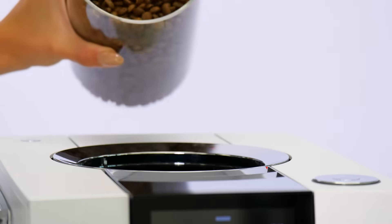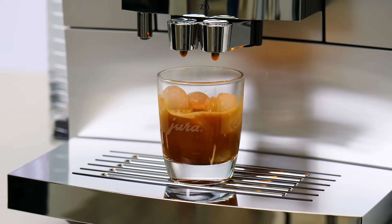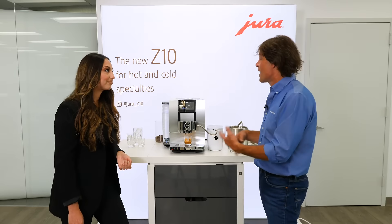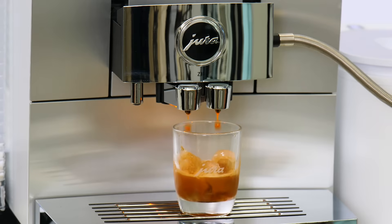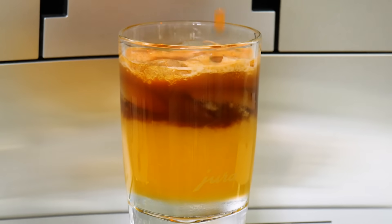Cold brew is smooth and flavorful, it's never bitter, and the Z10 makes both cold brew coffee and espresso for delicious cold milk-based espresso beverages. Join me and Gabby from Jura as we make and taste cold brew espresso, a cold brew flat white, and a colorful fresh presso — a surprisingly smooth and refreshing drink combining orange juice and cold brew espresso.